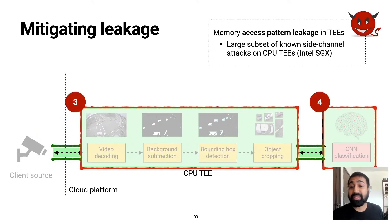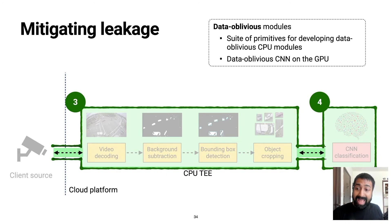The next class of leakage that we tackle is memory access pattern leakage from the enclaves. That is, even though the adversary cannot directly see the contents of the enclave, it can observe the sequence of memory addresses accessed during the program's execution. To prevent this leakage, we provide a suite of primitives that enable the development of data-oblivious modules on the CPU that provably prevent access pattern leakage by design, as well as an oblivious CNN implementation on the GPU.